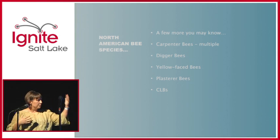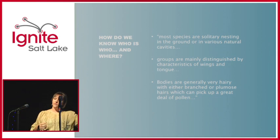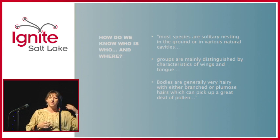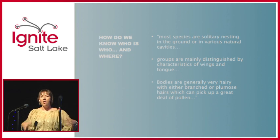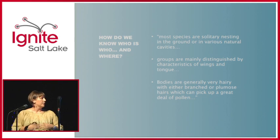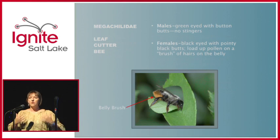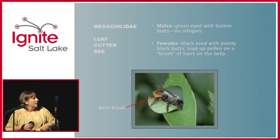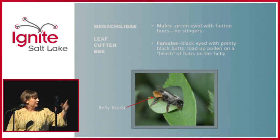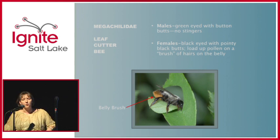Most of these bees are solitary. They nest in mud, in leaves, in branches — a lot of the stuff that you'd haul out of your yard when you're cleaning. They're characterized by their wings and tongue, and they're generally very hairy because they pick up a lot of pollen to take back to the nest. Right here you can see a female — they have pointy black butts and load pollen on their bellies. They also cut leaves, so if you've seen that in your yard, that's who's doing it.